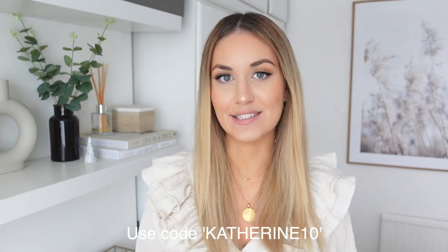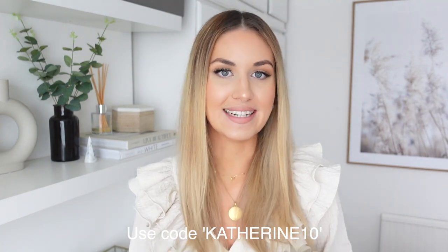All the clothing items in this video will be linked in the description box in case you want to go and pick anything up. I also have a discount code for Missguided, so if you're going to buy anything feel free to use it to get a little bit of money off. Without further ado, let's get on with the video and I'll start showing you the items I picked up and trying them on for you guys.